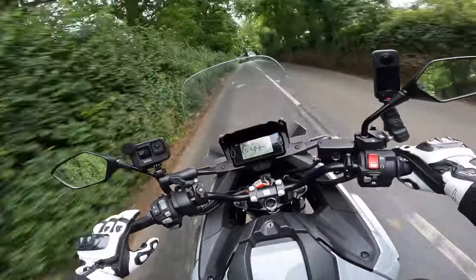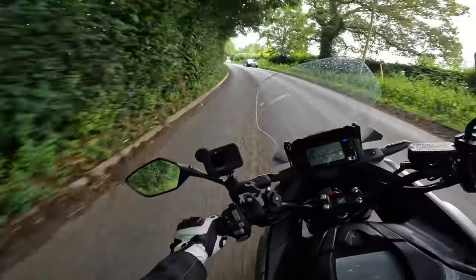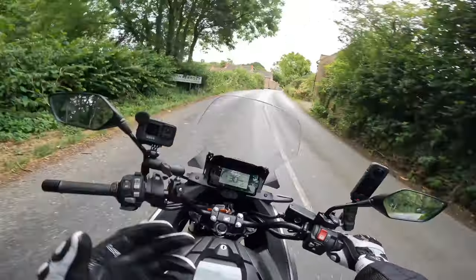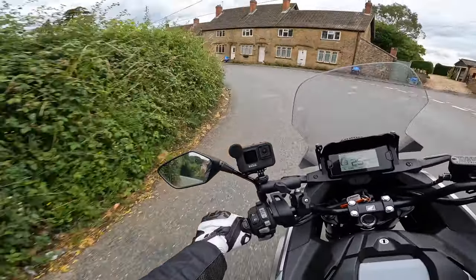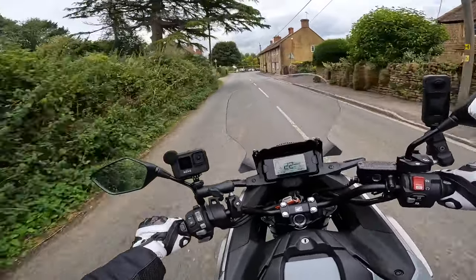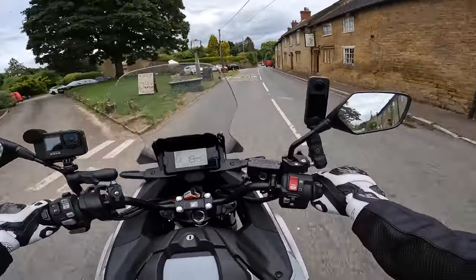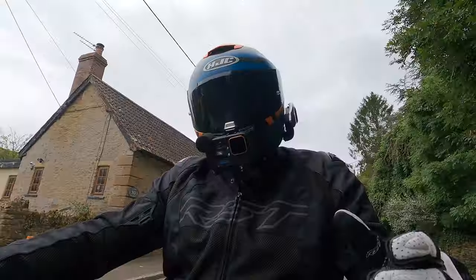With the handling, in faster flowing sections there are no dramas, but the initial pitch into a corner feels a little sluggish — it doesn't just drop in like some bikes do. At slower speeds though, it handles nicely with plenty of ease getting around potholes or filtering through traffic.